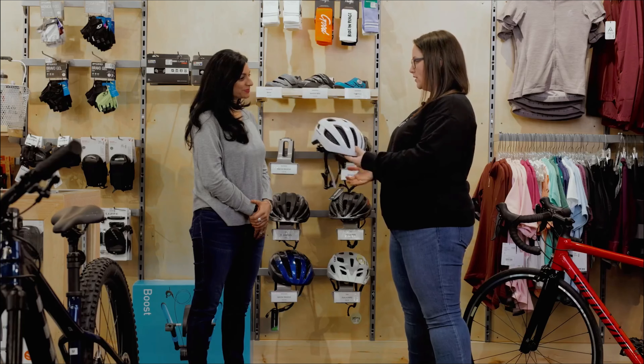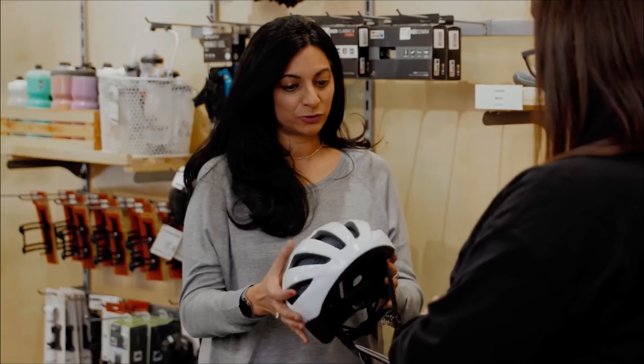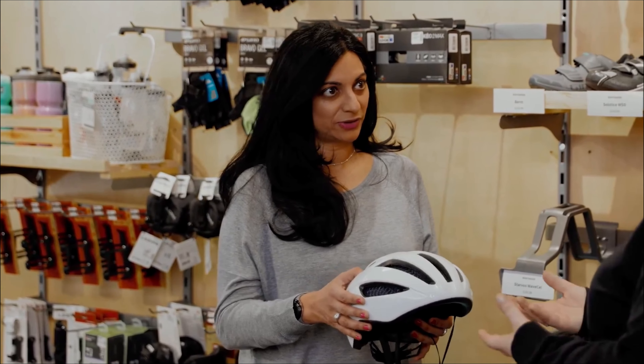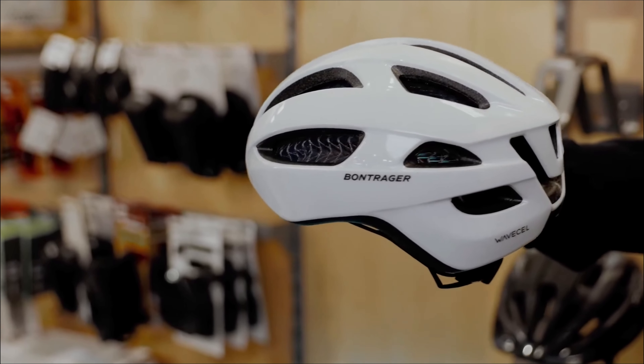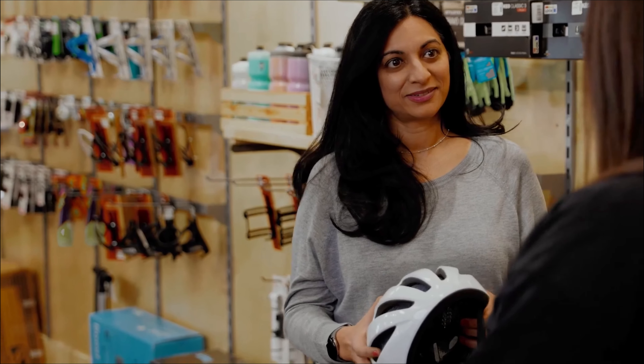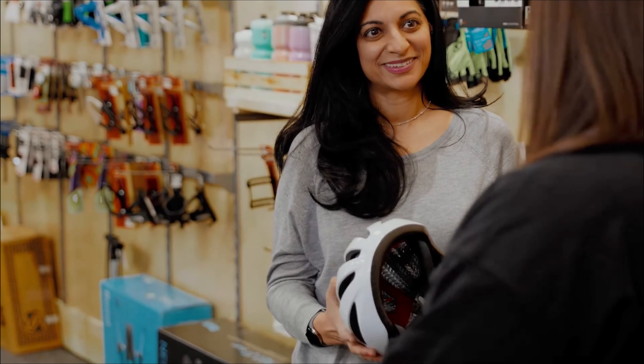But definitely we're going to want to focus on the fit. And so this question for you — is this just for road biking or can I use it for other types of cycling after? Great question. This is a road helmet, but you can certainly use it for anything, whether that was weekend time with the family or commuting, whatever you prefer.